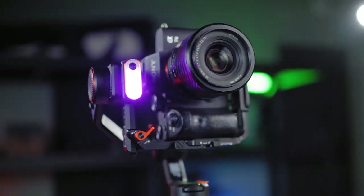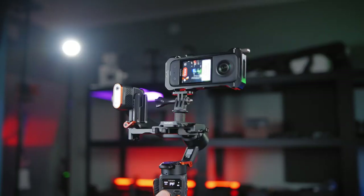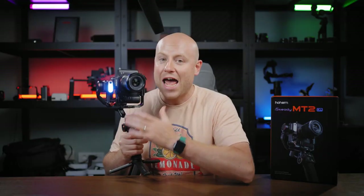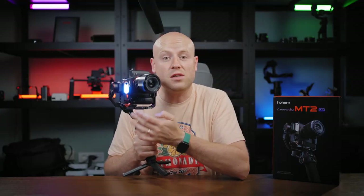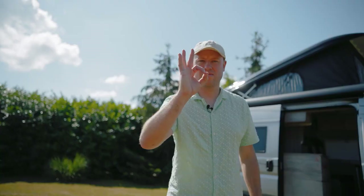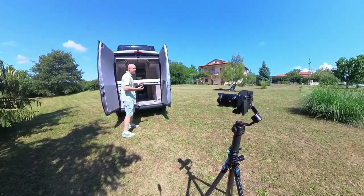This is your Hohem iSteady MT2, the first AI tracking gimbal for your mirrorless, smartphone, and action camera. There is no need for any app or actual smartphone connection to have this gimbal track you with the AI vision sensor. The AI vision sensor works as a standalone unit — just make this sign and the gimbal will start tracking. No matter what type of camera you are using, you will be tracked and followed by the AI algorithm.